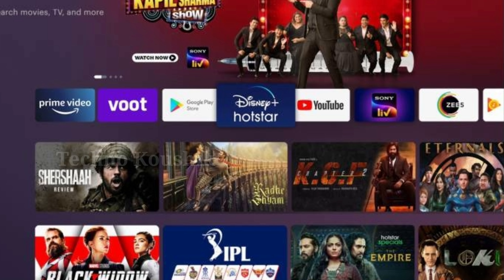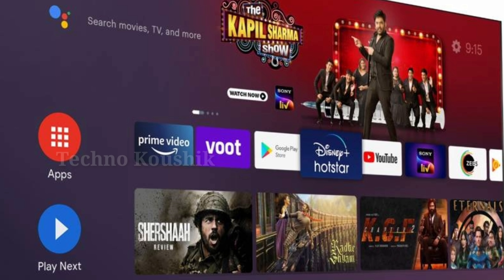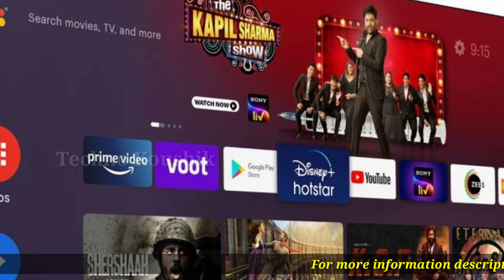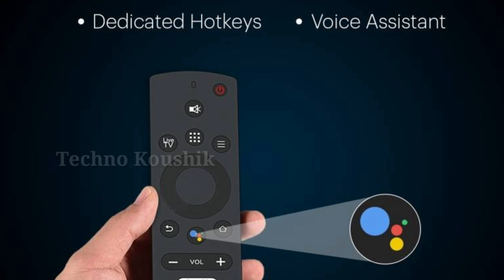Access more than 6,000 plus applications and games, 50,000 plus TV shows and movies, and much more with Thompson Android TVs. This TV allows you to download plenty of applications from the Google Play Store for all your leisure needs.